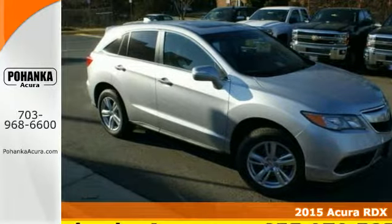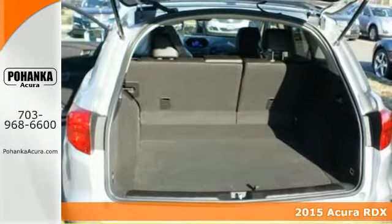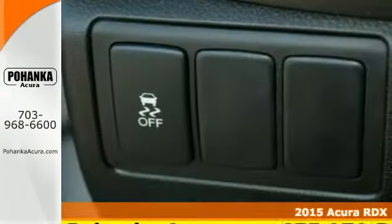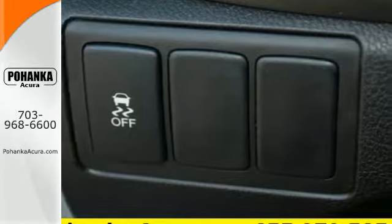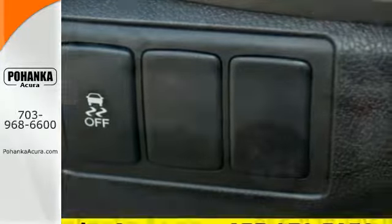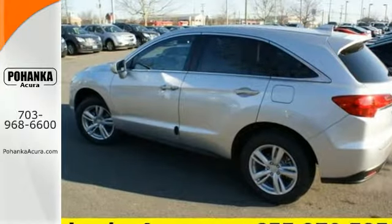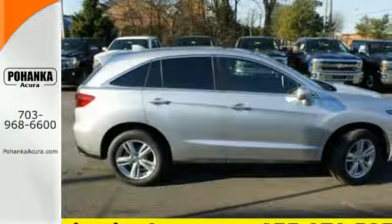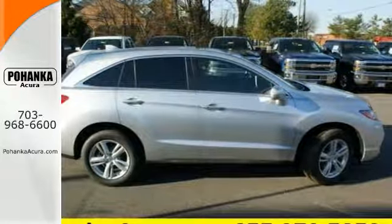It's a 2015 Acura RDX. You'll love this premium 5 passenger vehicle's sophisticated and spacious cabin. There's comfort for all with room for 3 in the rear, perforated leather upholstery, heated front seats and climate control. Plus with amenities like Bluetooth hands-free link, a multi-view rear camera and a power moonroof you can't go wrong.